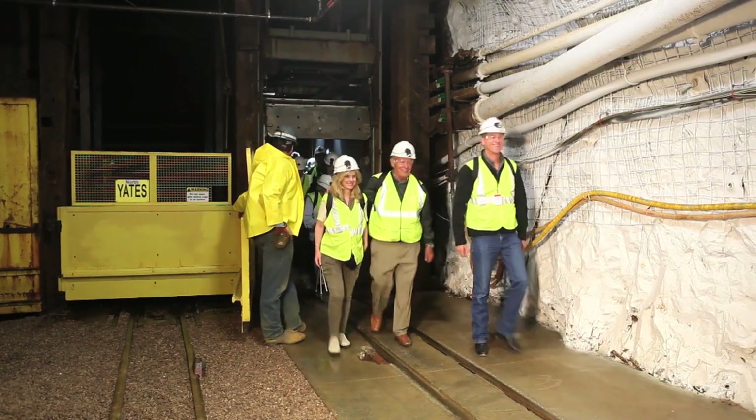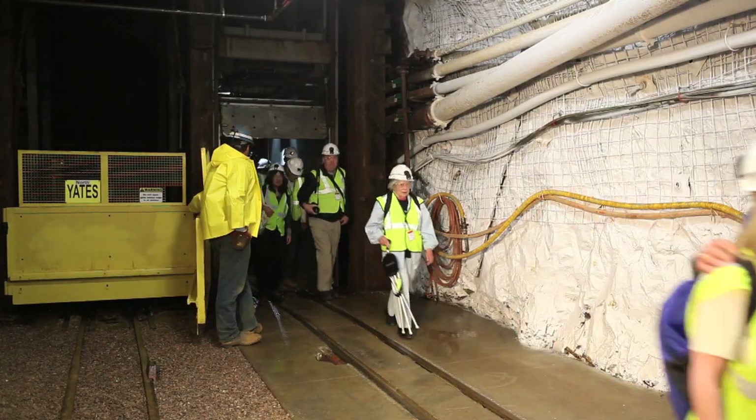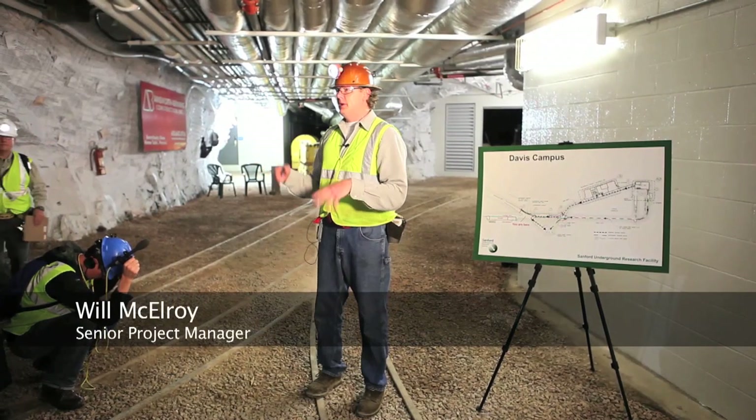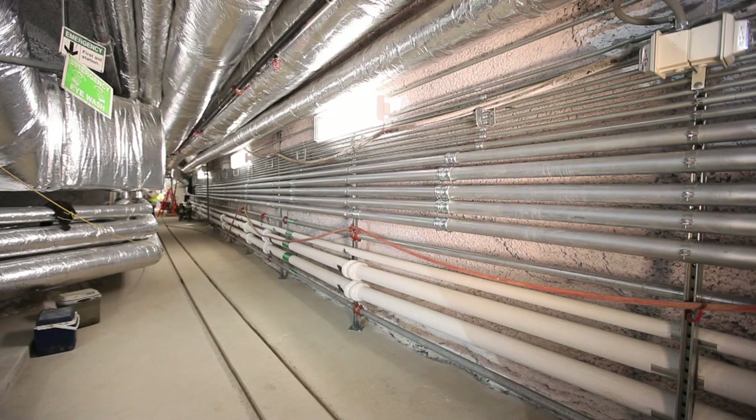Very, very happy to have you here today. It's been a long three years and I want to show you the progress we've made with this lab. Where we're at right now is at the Big X on the 4850. Right to my left is the entrance to the Davis campus.